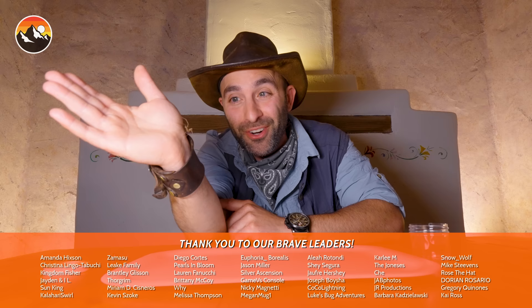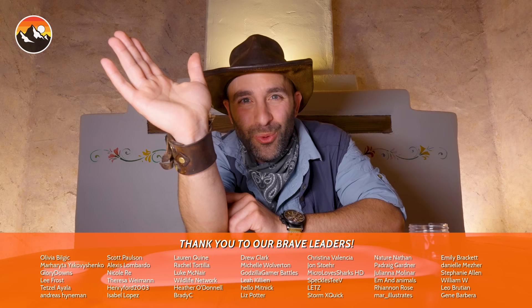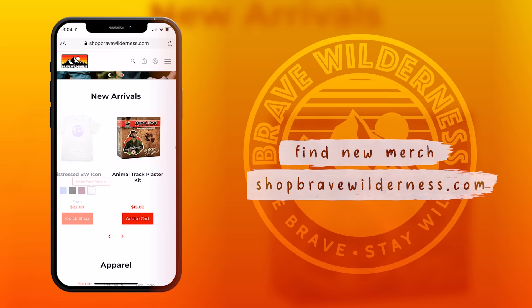I'm Coyote Peterson. Be brave. Stay wild. We'll see you on the next adventure. Let's get this little recluse back up into its container. And if you're a huge fan of Brave Wilderness, check out our merchandise at ShopBraveWilderness.com — you'll find everything from t-shirts, to hoodies, to backpacks, and even my authentic Coyote Peterson hat.